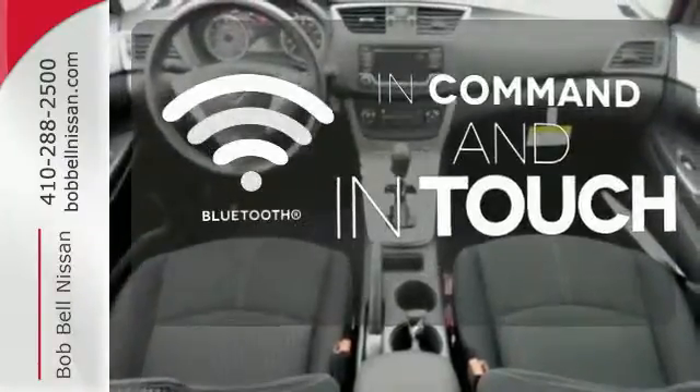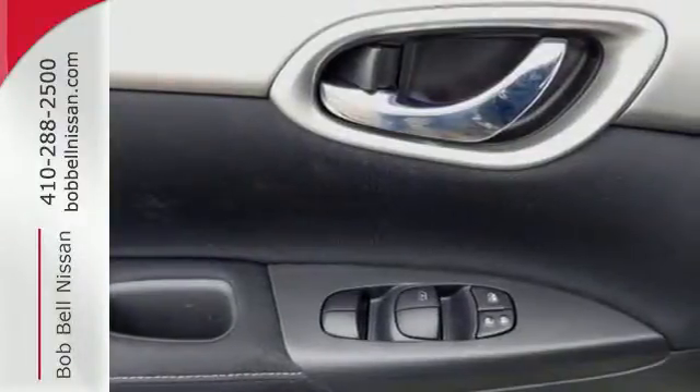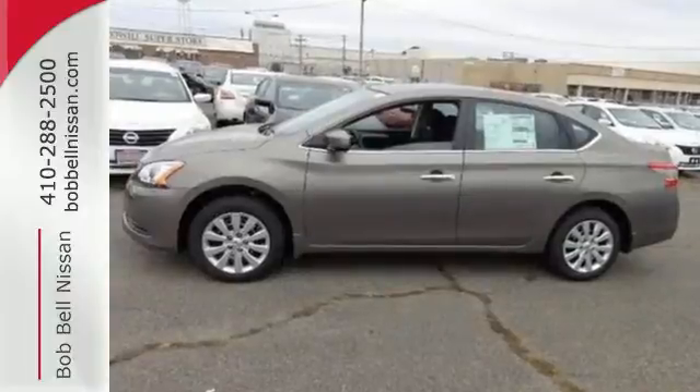Keep your hands on the wheel and eyes on the road with Bluetooth. Make every ride better, safer, and more enjoyable with this stunning Sentra.